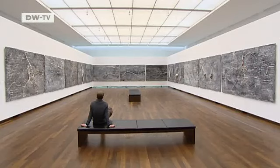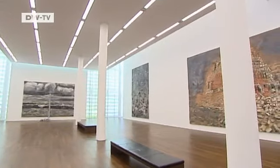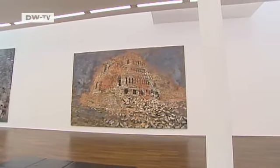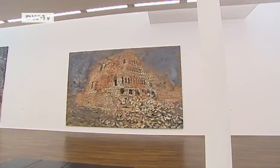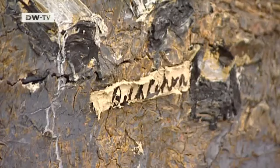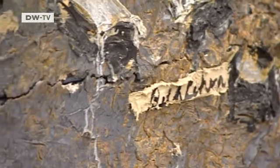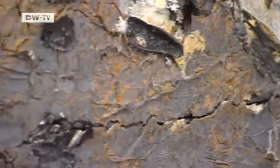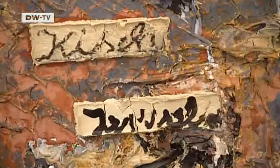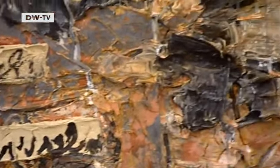Baden-Baden's Burda Museum is showing 33 pictures that span three decades. The Fertile Crescent is making its German debut. Its theme is the Tower of Babel that collapsed when its builders started speaking in tongues. The artist is particularly fascinated by the region between the Tigris and Euphrates — where the written word was invented, the cradle of civilization, ravaged by war and destruction to this day.